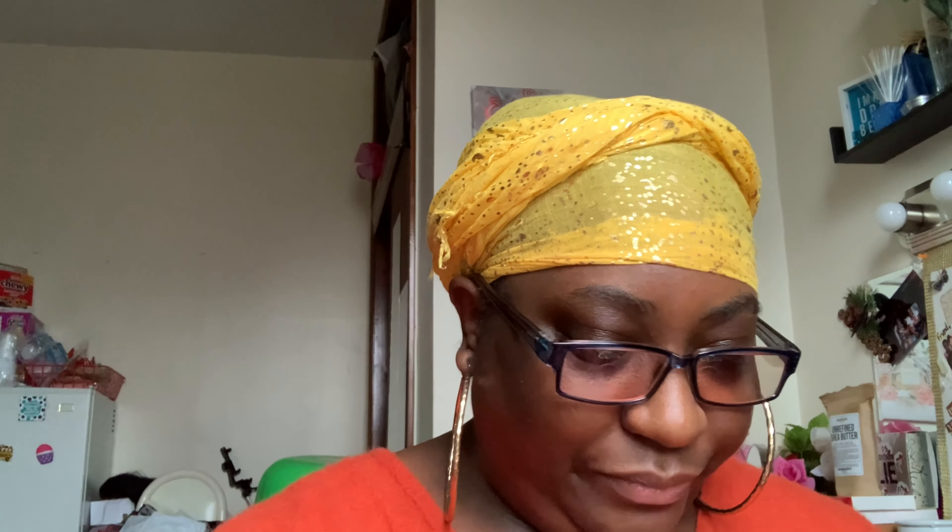We also have cocoa butter in the six-ounce and the two-ounce, and our vanilla body butter as well. I didn't bring it over but I'll put a picture up on screen — our brown sugar body scrubs come in these jars here.